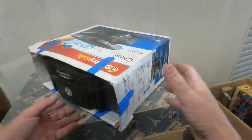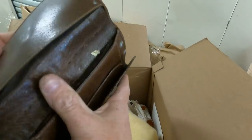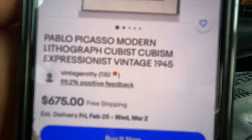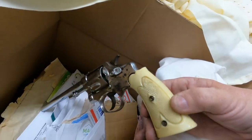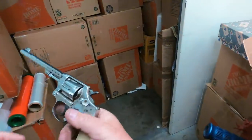I'm gonna go right for the good ball. Found a gun. 32 long.